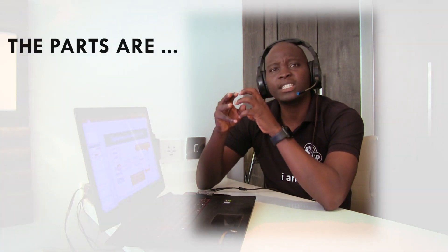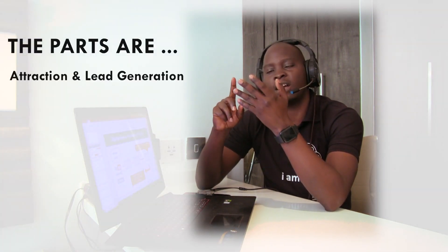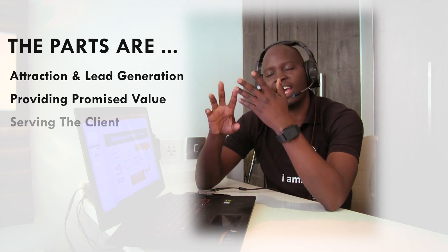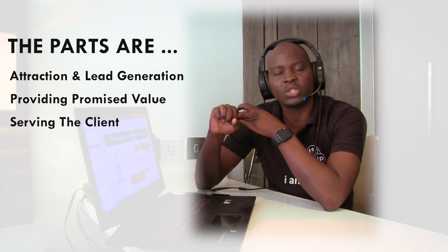The three parts are essentially: attraction and lead generation, providing the value that you promise, and then servicing the client. I'm going to take you through each of these parts very fast in this video so that you can quickly implement this in your business, and then you can tell me how it is working out for you. So let's get into it.